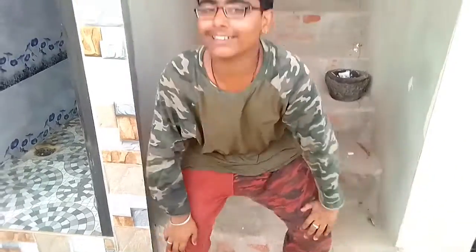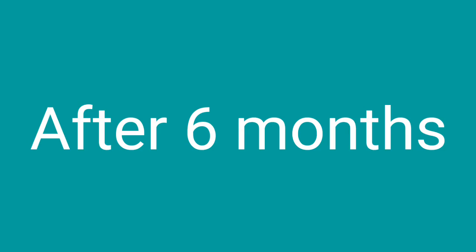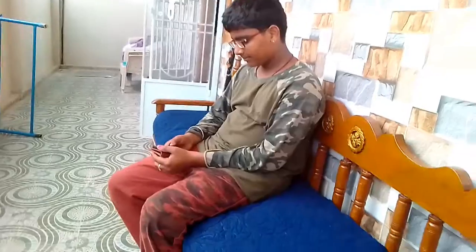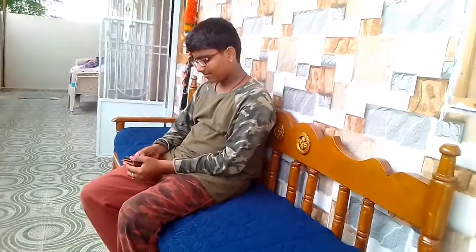If you want to use the TV, you can use the phone to use the TV. This is the TV4TV.